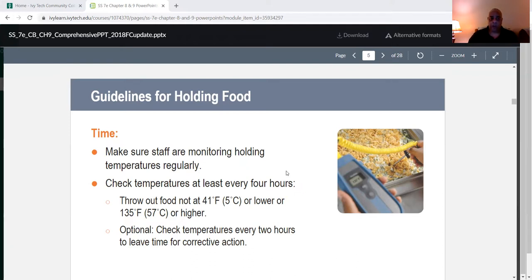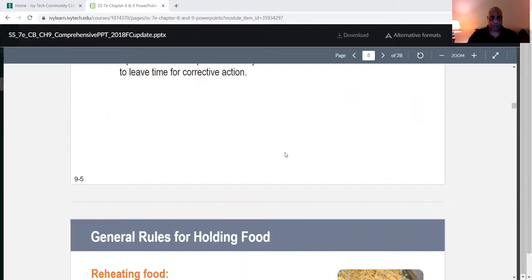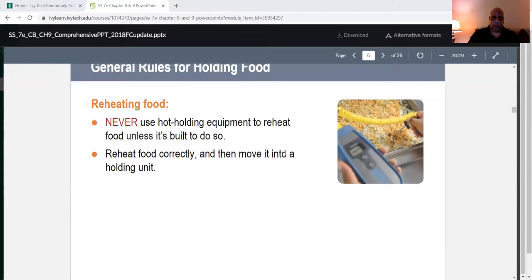Optionally, you can check temperatures every two hours to leave time for corrective action. When it comes to reheating food, never use hot holding equipment to reheat food unless it's built to do so. Hot holding equipment includes your steam table — the water and steamer with tin pans. Reheat food correctly and then move it into a holding unit. You can move it to a steam table, but you must monitor it once it's there.